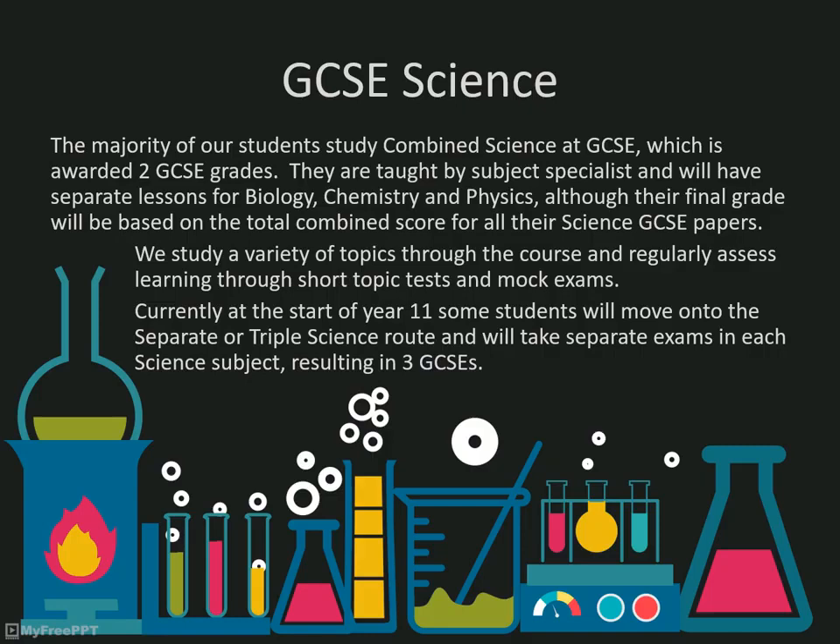A number of students are selected to study the separate or triple route, and eventually they will end up with three separate GCSEs in biology, chemistry and physics. All of our GCSE classes are taught by subject specialists, which allows us to share our enthusiasm for our specialist subjects with the students.